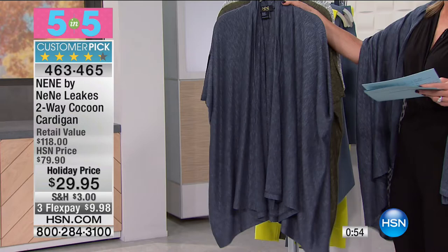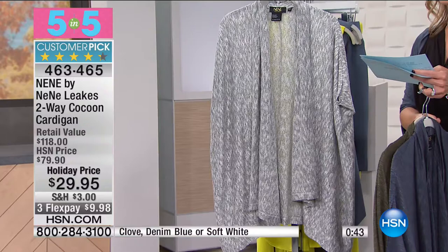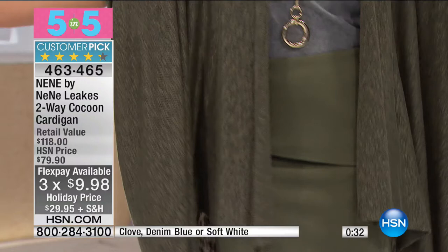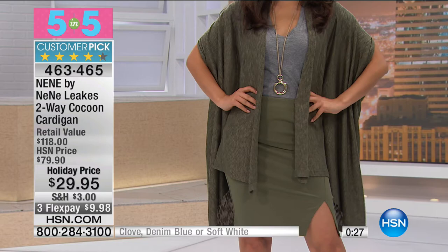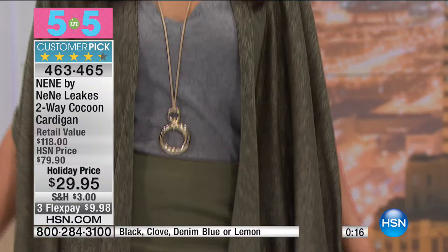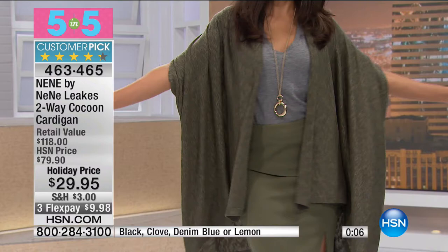Three flex pays get you home at $9.98. The cocoon cardigan works two different ways — wear it long or turn it upside down for a shorter style with a slit in the back. Really lightweight, easy cocoon style that gives you arm coverage without being too hot. Great over summer styles or over a turtleneck going into winter. Number three is the drape front vest — customer pick at $29.95, in lemon, denim blue, clove, and black. That's $70 off with three flex pays at $9.98.